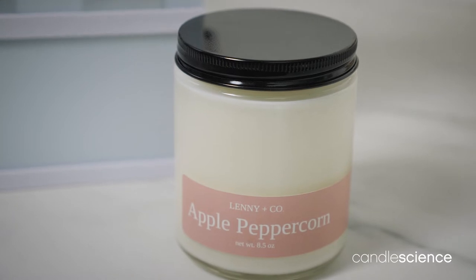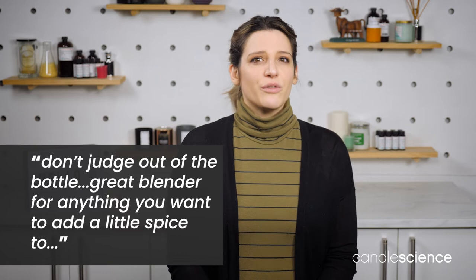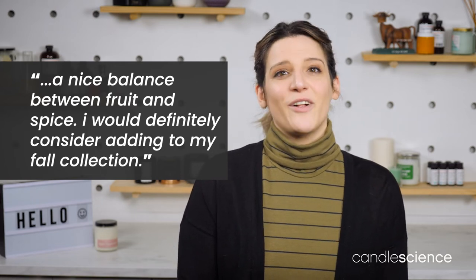So what do people think about apple peppercorn? Bennett, who used the scent in their product, says don't judge out of the bottle. This fragrance will be a great blender for anything you want to add a little spice to, or alone for your very unique fragrance. While Lindsay says, a nice balance between fruit and spice. I would definitely consider adding this to my fall collection.